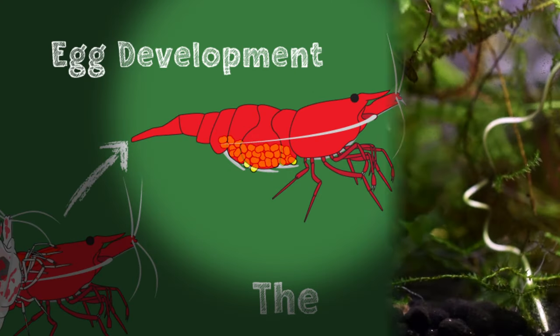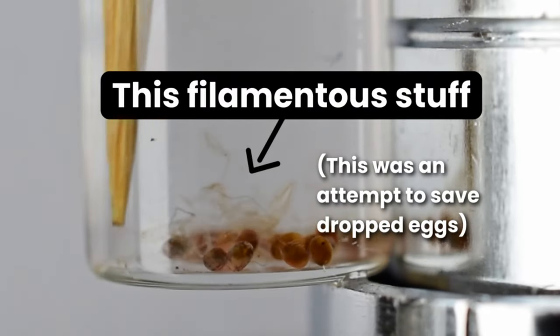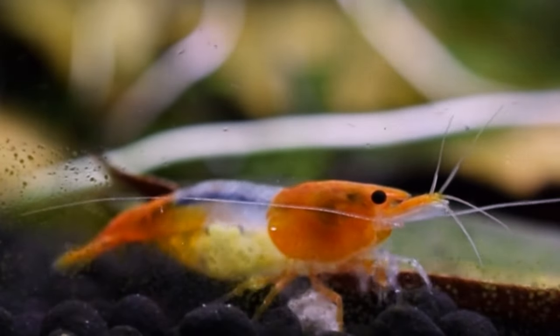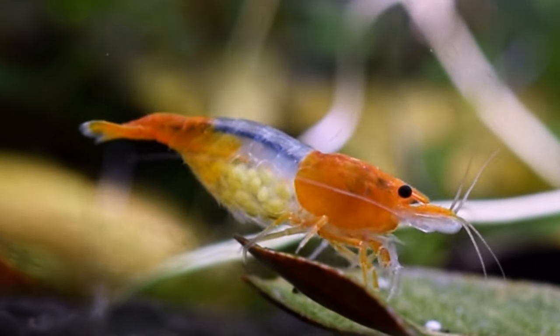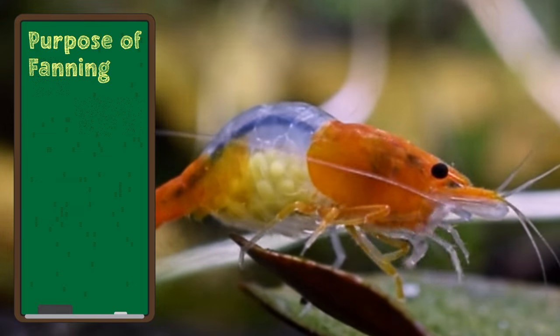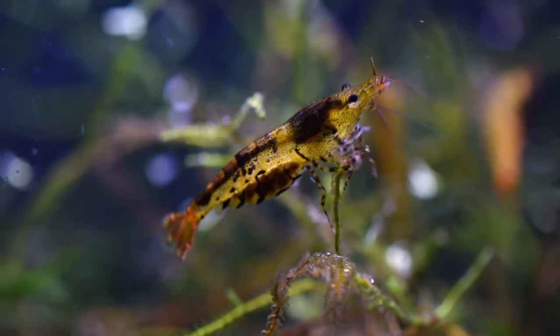Once moved on to the swimmerettes, the eggs stay there until they hatch, being held together by a sticky substance gathered as they pass through the female's body. During this incubation time, the female cares for the eggs by fanning her swimmerettes up and down at varying rates — a process known as fanning. This creates water movement around the eggs, thereby preventing infection and oxygenating them until they hatch. When eggs are within a few days of hatching, you'll notice they turn lighter and more translucent, at which point you can often see black specks where the eyes are developing. It's super cool to see those eyes develop and know you're going to have some shrimplets soon.